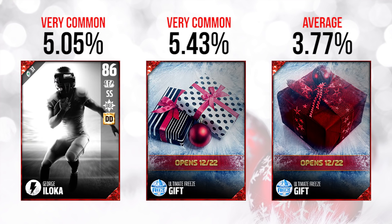Now granted, George Iloka is like 6'4, so this card does stand out a little bit from the pack. But still very disappointing. And not to mention, I don't know if EA messed this up somehow, but this card does not have card art on it right now. Like, how did we get here? I don't understand.